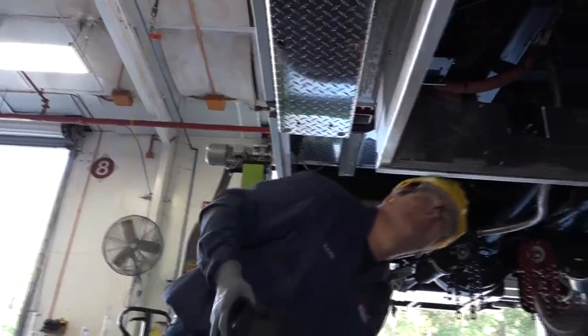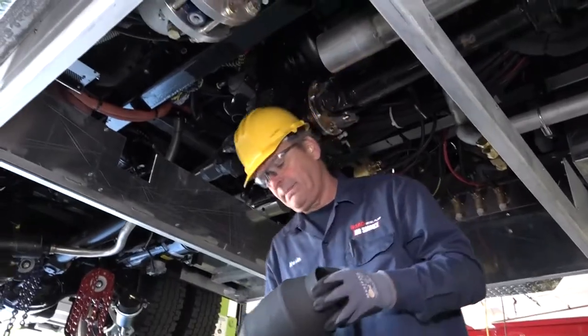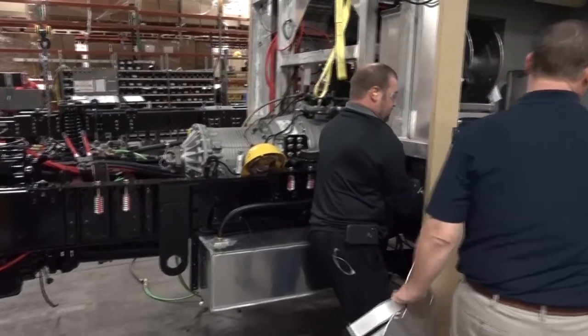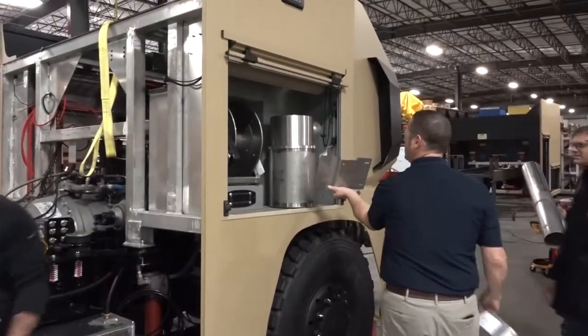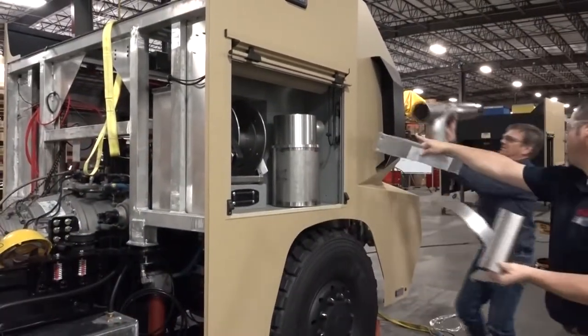Every new truck that the Air Force buys will have this system on the truck — whether it's our water tankers, our ARV trucks, our quints, our aerials, or our structural trucks — making the fire station and the incidents a safer place for our firefighters.